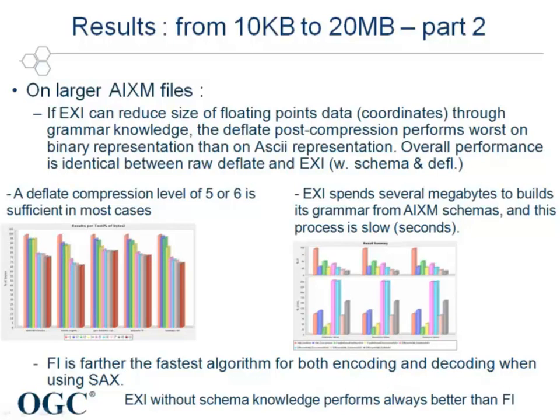End of the day, overall performance is identical between raw deflate and EXI on big files. Regarding the different levels of compression in raw deflate, it has been assessed that going up to level 5 or 6 is enough. Indeed, as shown in the graph, the difference of compactness between level 5 and level 9 is almost negligible, while level 9 is much more complex than level 5.